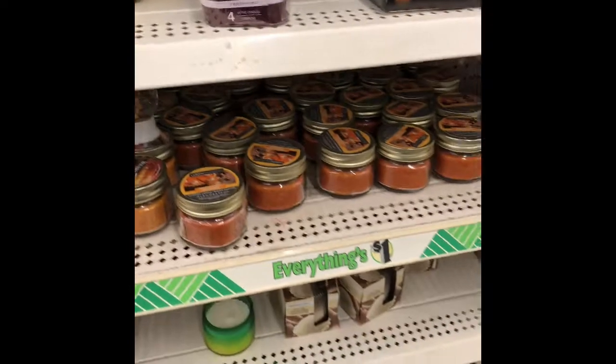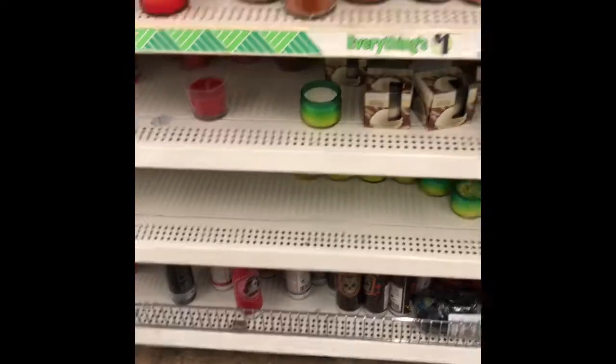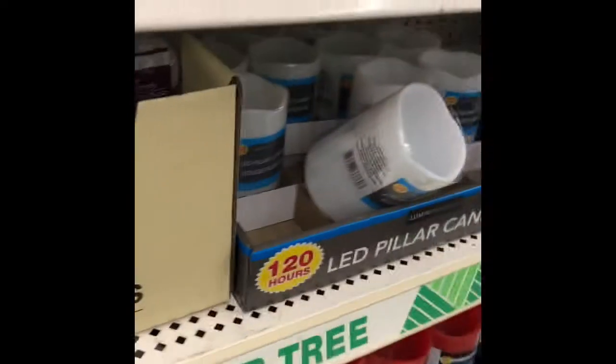So I don't know what else — let's see. They have some — you know, they have a lot of cute stuff. Oh, I said I need a picture frame!